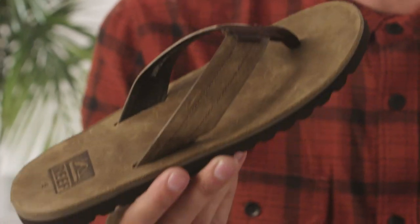The craziest thing I ever did in these was a nine-mile hike in Kauai. We walked through rivers, went swimming in the ocean, jumped off waterfalls — all of it. These things were soaked and muddy, but at the end of the day all I had to do was clean them off and they were good to go.